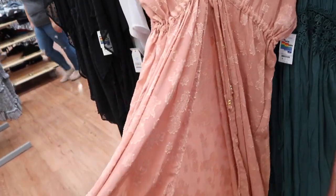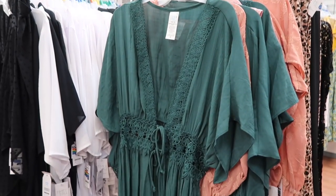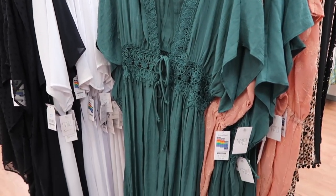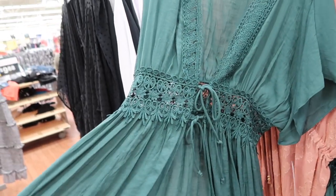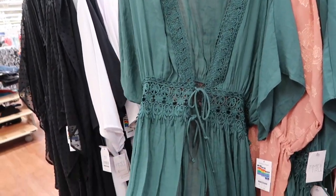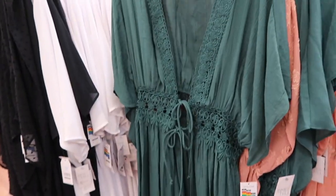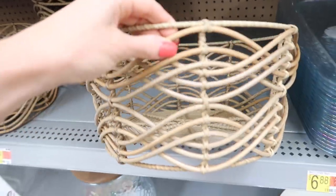Next I found this bathing suit cover-up and I actually discovered the green one behind it, which I ended up falling in love with even more. These were around $20, and this green one is just beautiful. I feel like you could even wear this for a maternity shoot over a fitted dress. I love the double tie in the front with the lace details and the color.